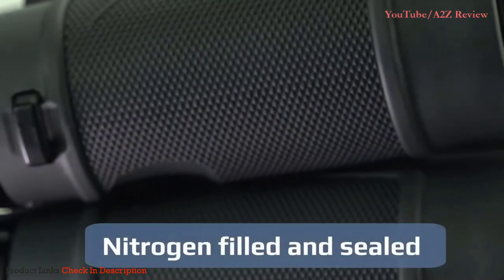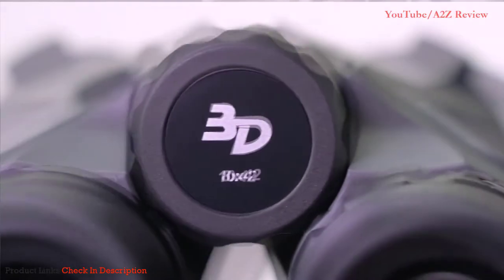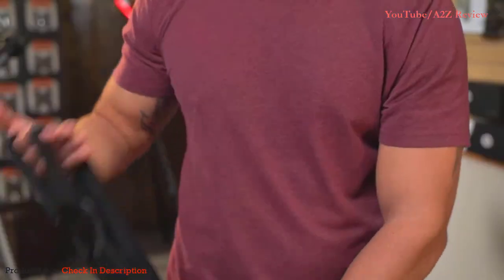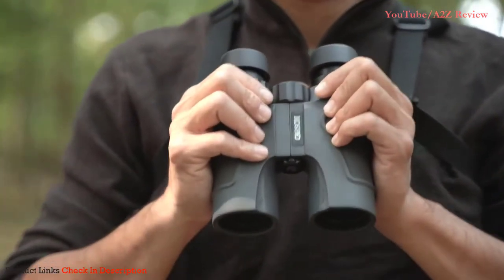The inside of the body is nitrogen filled and sealed to provide the ultimate water protection. The 3D series comes in a variety of sizes and includes lens covers and a case to keep it protected and safe.